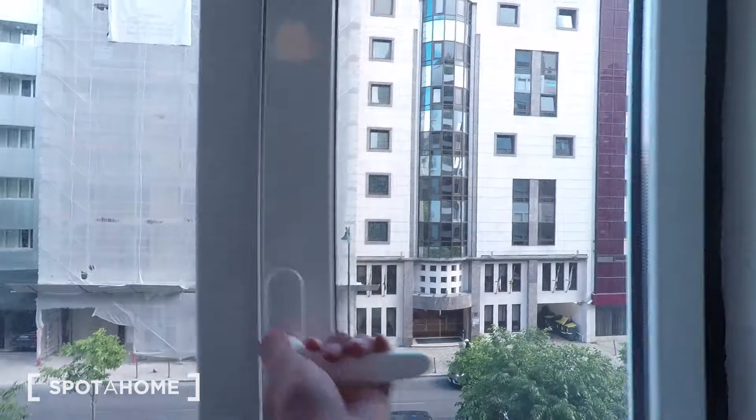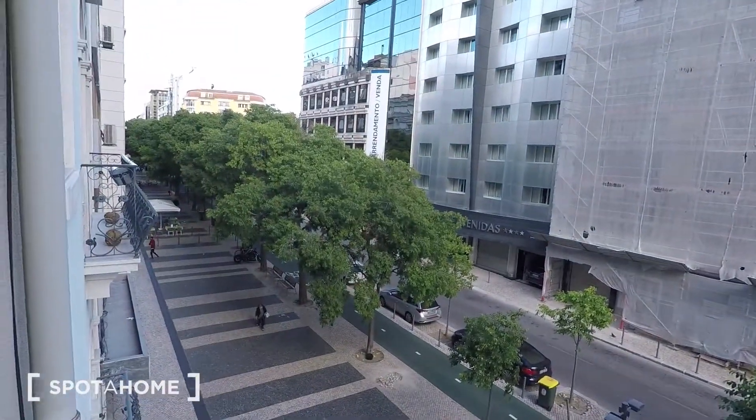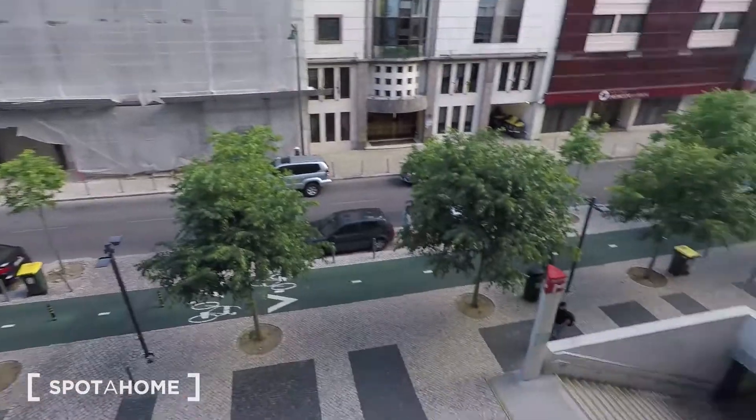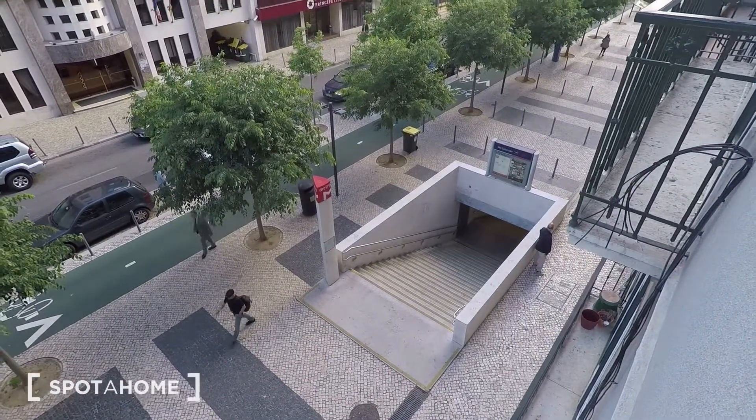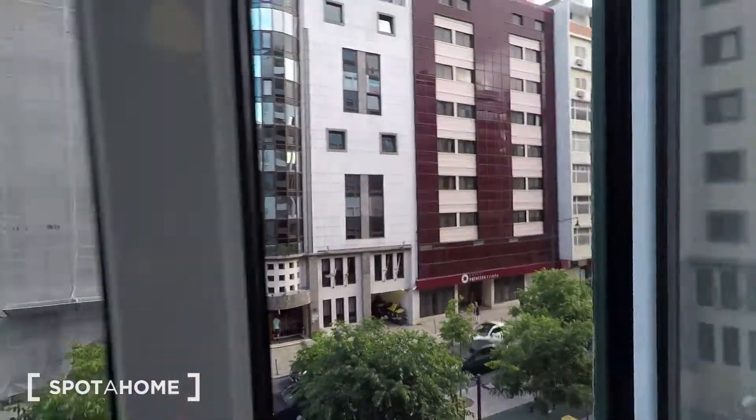Let me show you the street view. As I said, a very well located place — you can see down there, that's the subway station. Let's go inside.